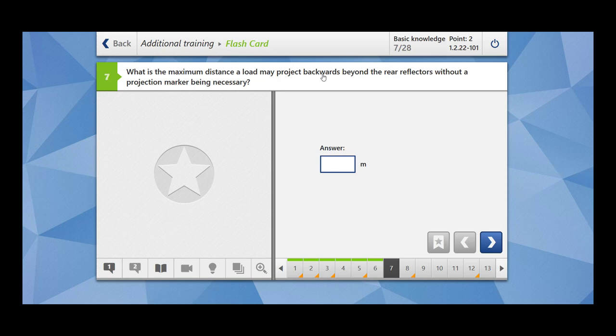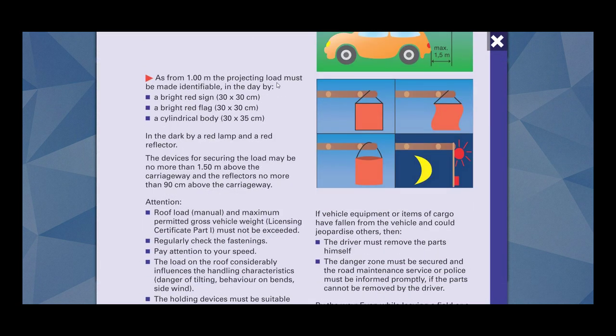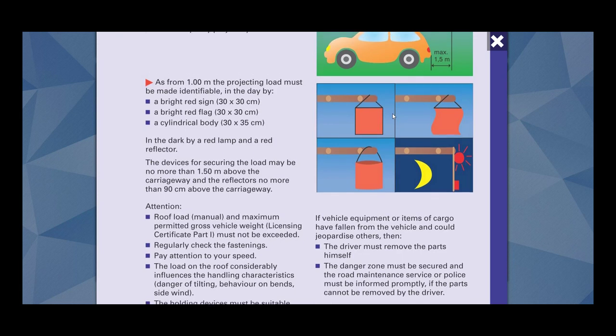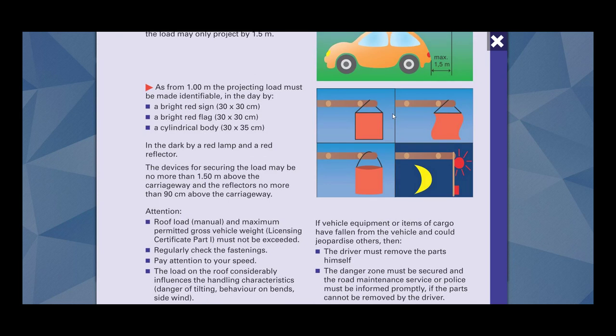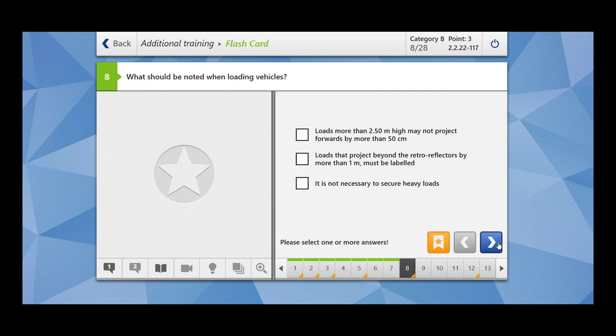What is the maximum distance a load may project backwards beyond the rear reflectors without a projection marker being necessary? Only from 1.00 meter must the projecting load be made identifiable. So if your load extends beyond 1 meter, then you have to label it. The answer is 1 meter. This means that if your load extends beyond 1 meter, you have to use a projection marker, which could be a red flag, a red signal, a red light, or a cylindrical body, at a height of no more than 1.50 meter above the carriage frame.